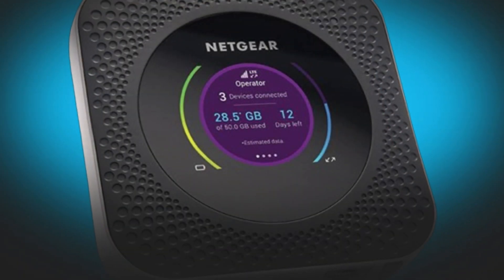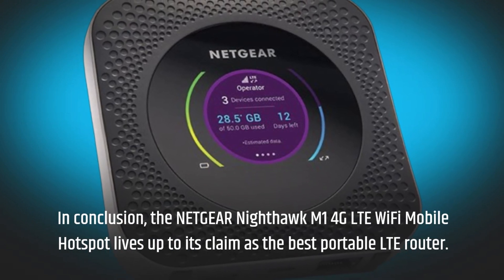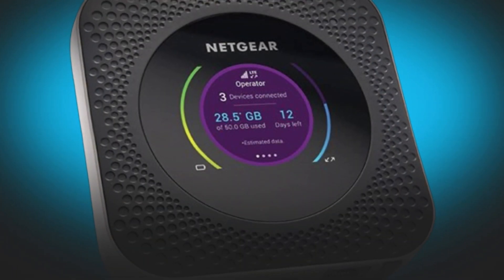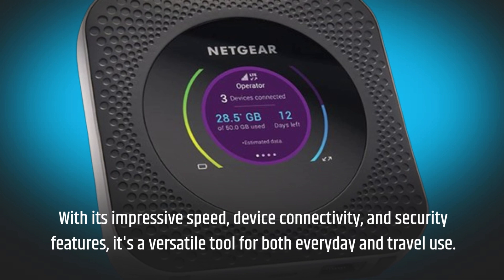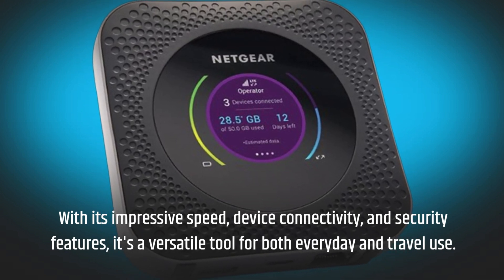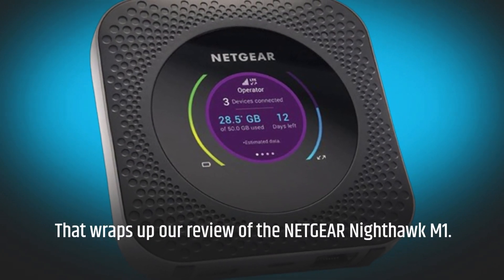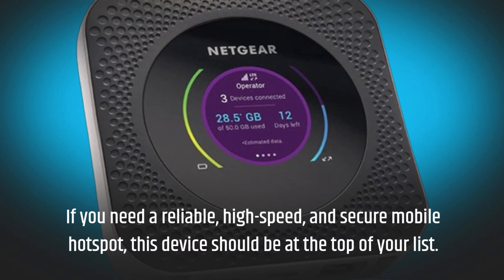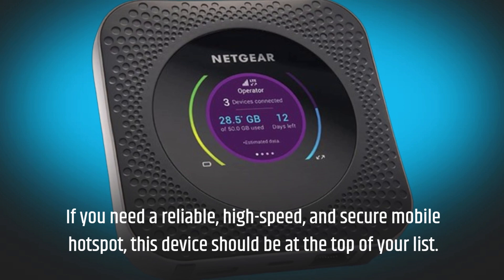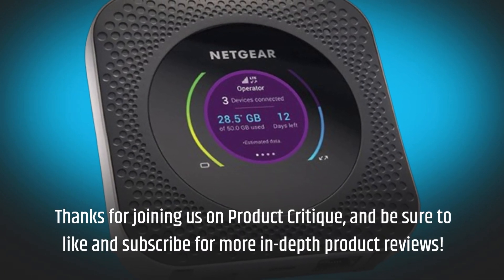In conclusion, the Netgear Nighthawk M1 4G LTE Wi-Fi mobile hotspot lives up to its claim as the best portable LTE router. With its impressive speed, device connectivity, and security features, it's a versatile tool for both everyday and travel use. That wraps up our review of the Netgear Nighthawk M1. If you need a reliable, high-speed, and secure mobile hotspot, this device should be at the top of your list. Thanks for joining us on Product Critique, and be sure to like and subscribe for more in-depth product reviews.